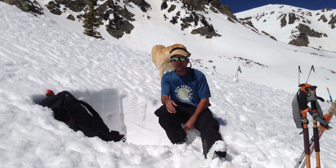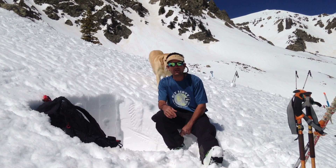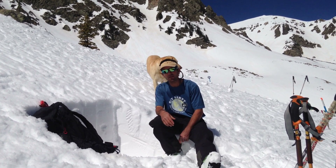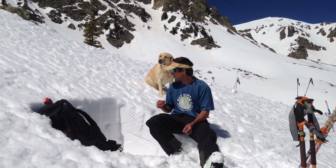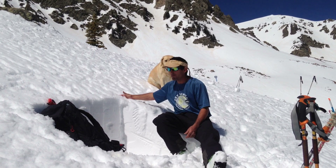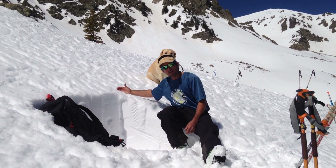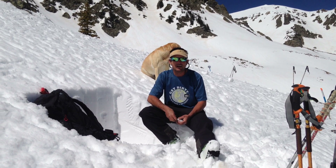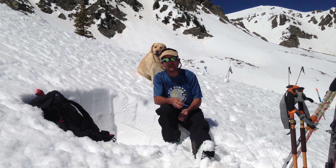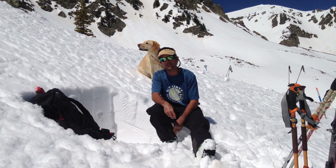Good corn skiing mid-morning, and then by afternoon we're starting to see point release wet loose slides — mostly small as of yet. You'll just want to monitor the surface conditions. When you start sinking in more than a couple inches into this corn, you're going to get into mush and you're going to start to see roller balls and pinwheels.